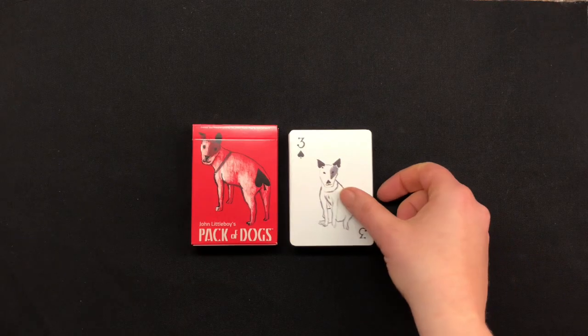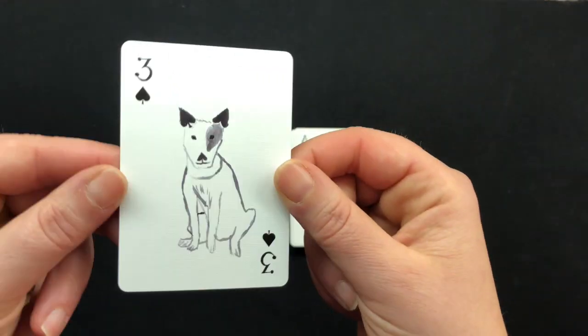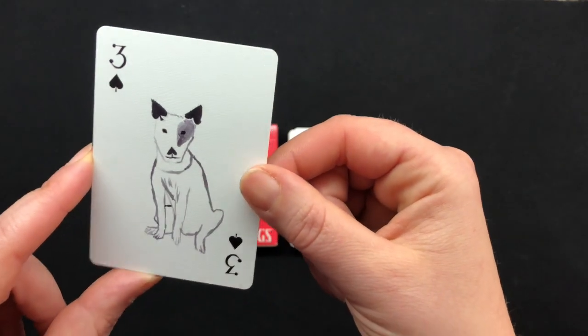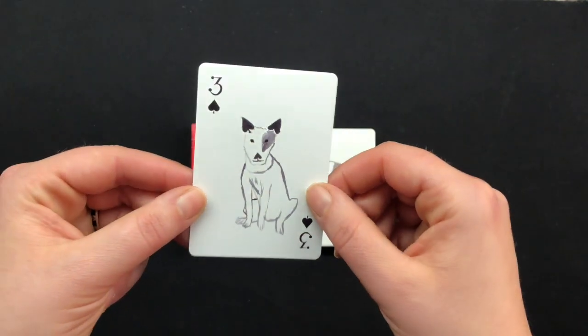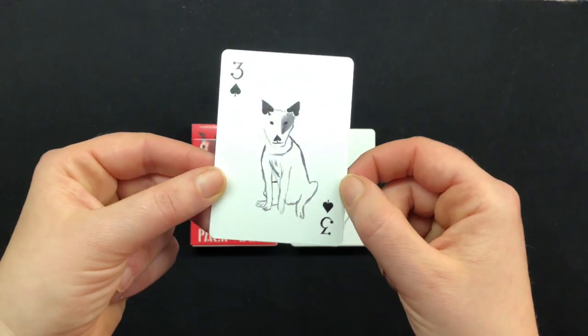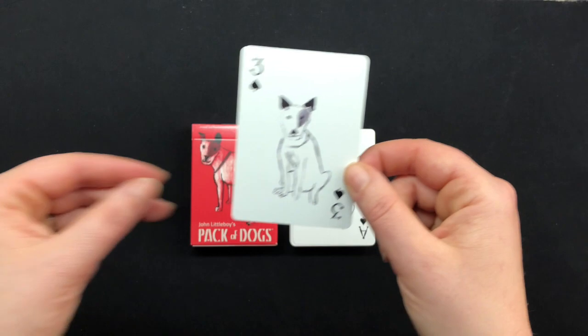Let's go ahead and take a look at this Three of Spades. One thing I really love about this whole series — the Pack of Dogs and the Kitten deck — is that each different card has different art on it, but it follows a theme. You can see that the Three of Spades has three little tiny bits of the dog's ears and nose as the spades, which is super cute. It looks like a Jack Russell.